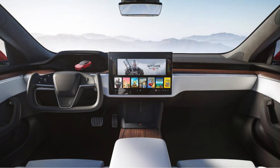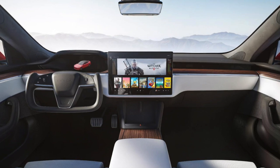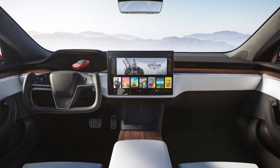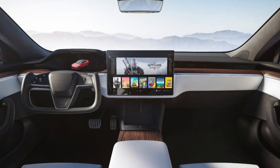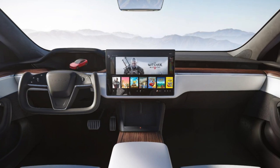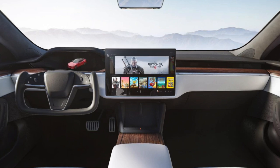We can assume the Model X interior will be very similar looking to the Model S, and the Model S interior is out of this world. They went with the internal widescreen — it was an obvious move, and it looks a little bit bigger than the Model Y and Model 3 version. But they also kept the other screen behind the steering wheel too, which I only thought there was about a 35% chance of them keeping.